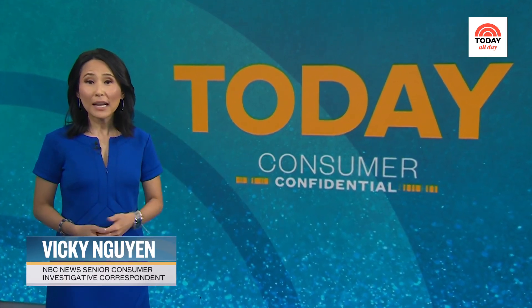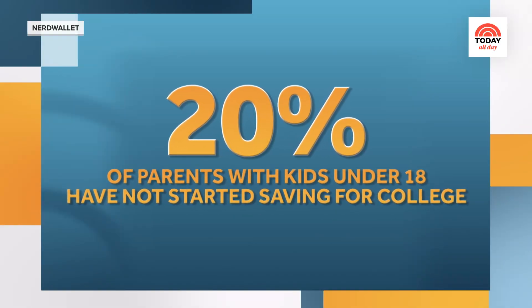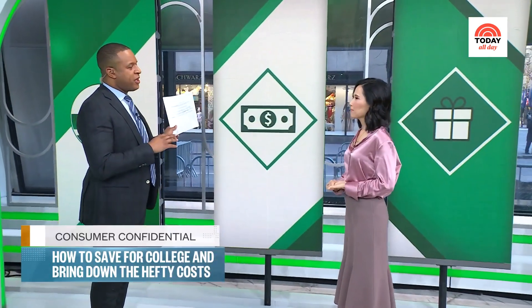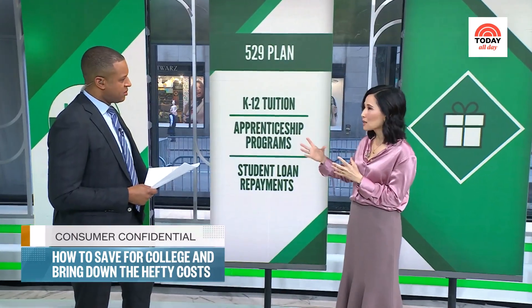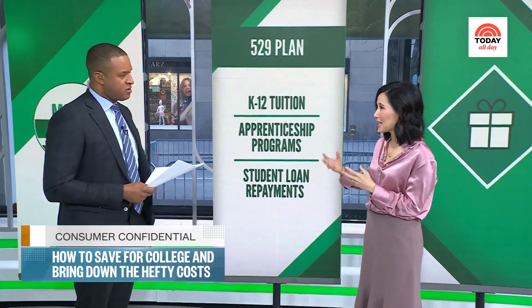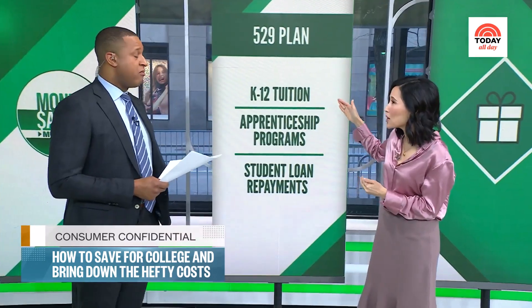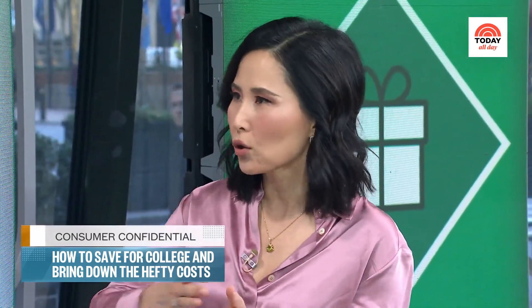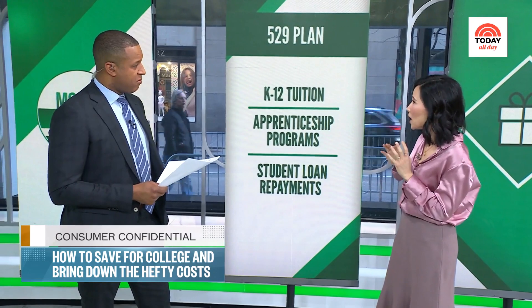We're back with Consumer Confidential. For many families, college can feel out of reach. A recent NerdWallet survey showed 20% of parents with kids under the age of 18 have not started saving. The first thing you may have heard of is called a 529 plan — it's a vehicle designed to help you get maximum return on your investment. By the time your child is 18, you can use it towards designated college expenses. But what a lot of folks don't know — you can actually use it to pay for K-12 tuition as well, and for apprenticeship programs. Those are tax-deferred, tax-beneficial savings.